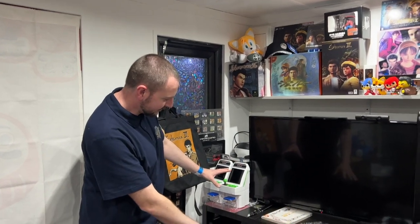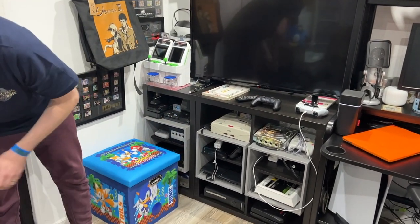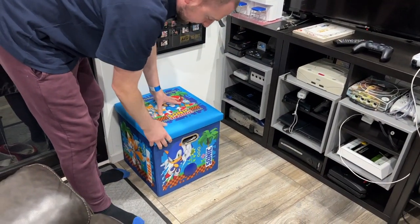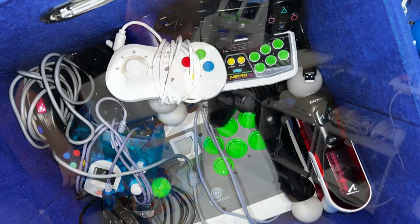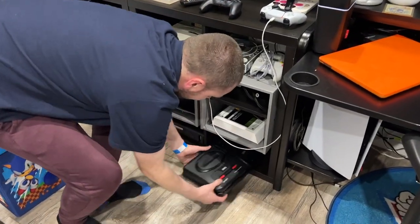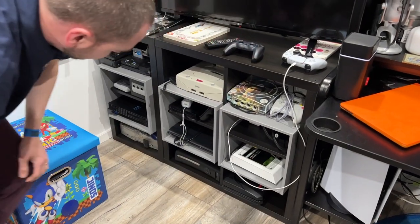Starting over here we've got all my consoles — just moving my laptop bag out of the way. We've got a Sonic storage box that's supposed to be a Bluetooth speaker, and this is where I keep all my retro controllers for all the consoles I've got down here. We've got an original Xbox Crystal, Xbox 360, and then this is my Mega CD combination.